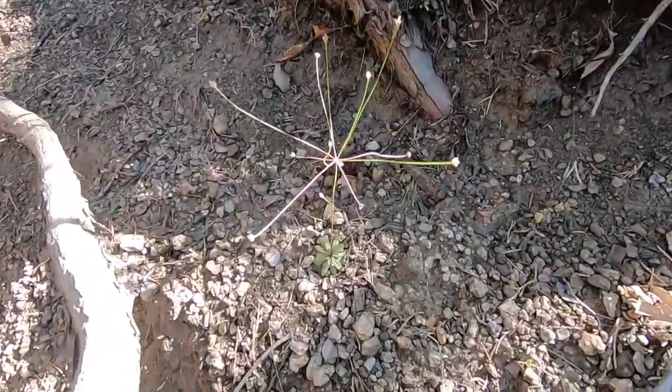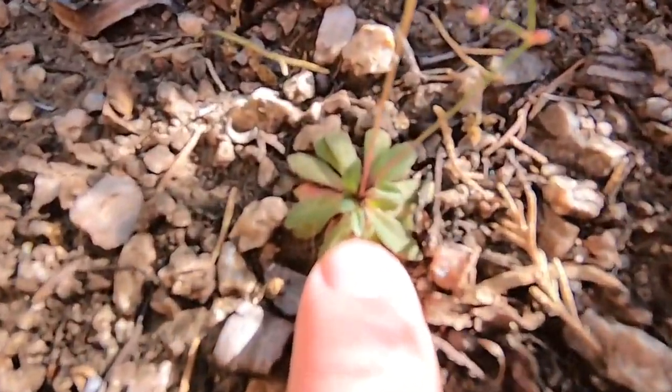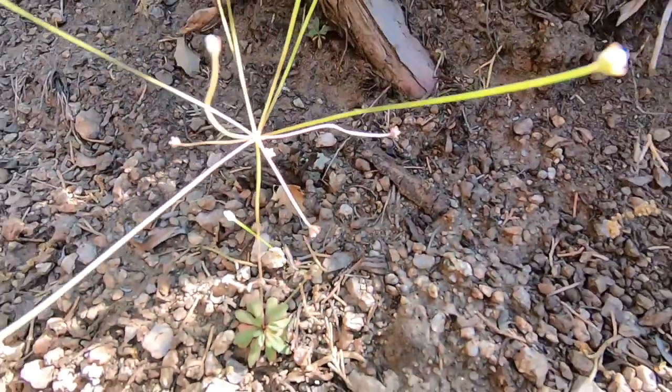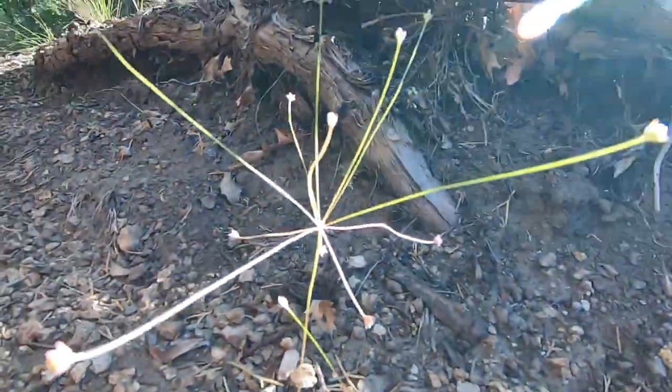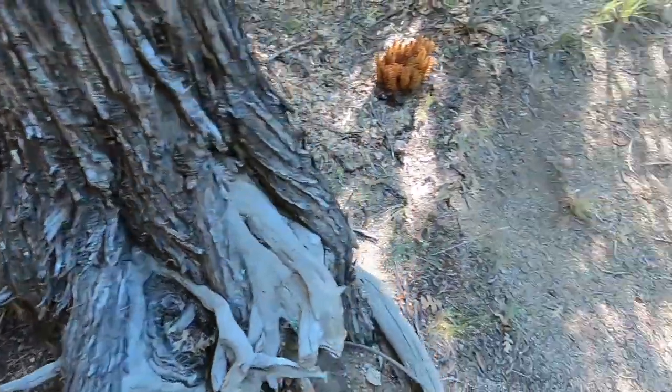Look at this little funky plant. These are the leaves down here and then this is the flower — this gigantic thing. That's the flower, and it just goes like, wow.